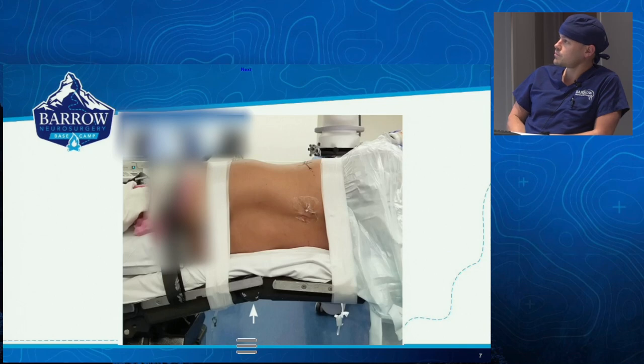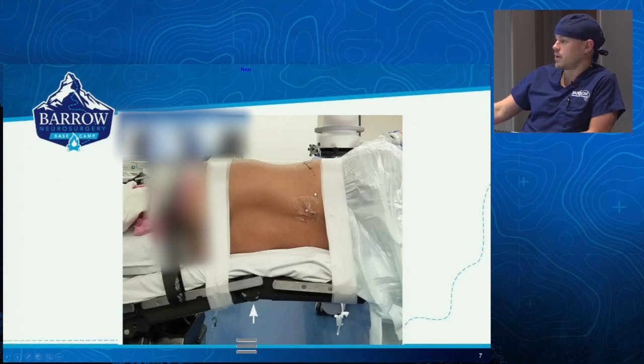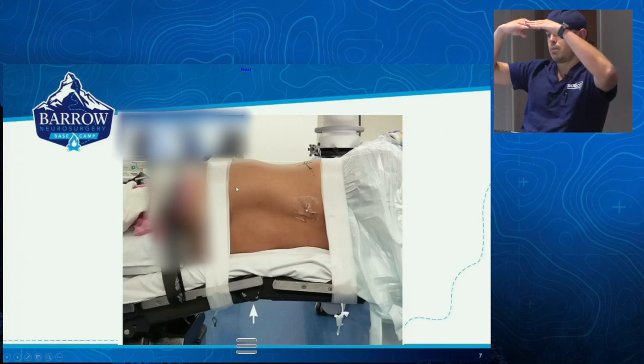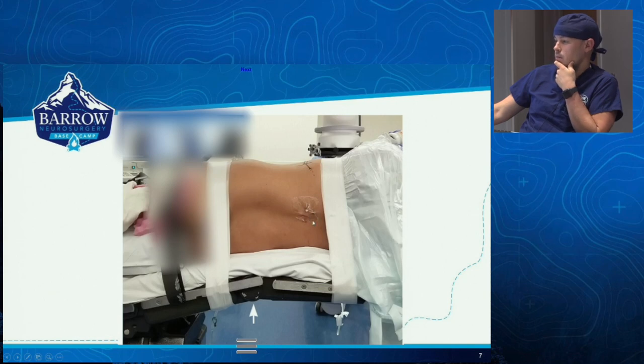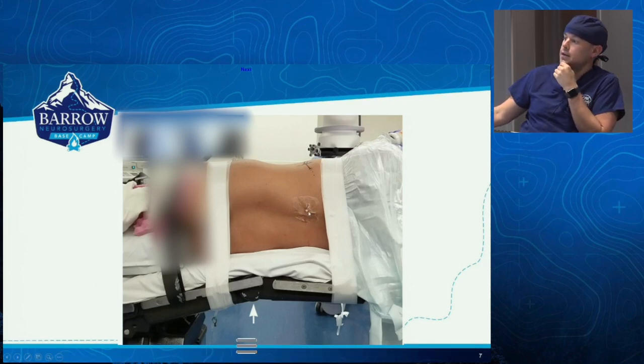Just a couple things to point out. We say lateral approach, so the patient is in the lateral position. When Dr. Uribe is doing his lateral XLIFs, we always pay close attention to how we position the patient. We see the break of the bed here, and we have the crest below the break so we can open up the angle — that's also beneficial in these thoracic approaches. We have the C-arm ready on the other side. Dr. Uribe will place a 16-gauge needle on the midline spinous process of the target level. The number one complication of thoracic disc herniation is wrong level surgery — more than paralysis than anything.